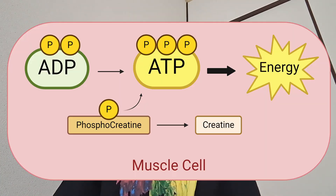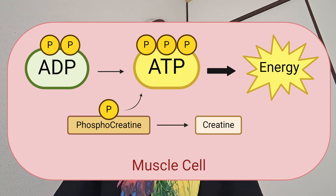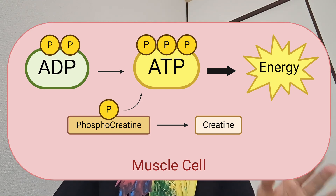Our muscles have readily available fuel, which is ATP, but it is in short supply. To get more fuel, ADP is used. Unlike ATP, which has three phosphate groups, ADP has only two — therefore it needs to get one more to be an efficient fuel source. That's why ADP needs phosphocreatine: phosphocreatine gives away its phosphate group to ADP, which then turns into ATP and can now provide energy to the muscle cells.